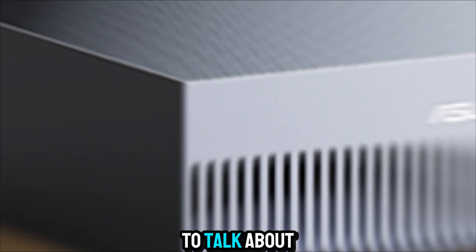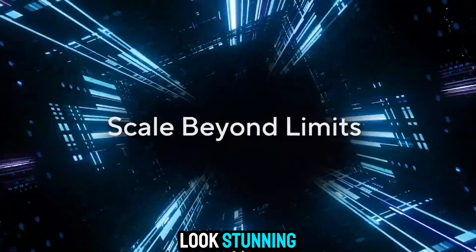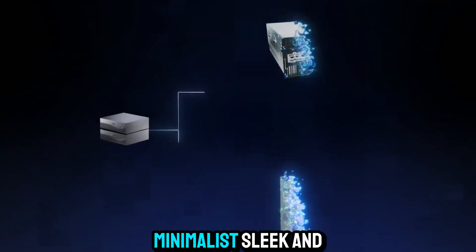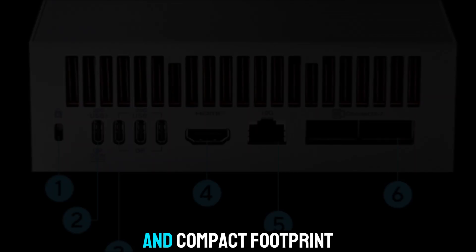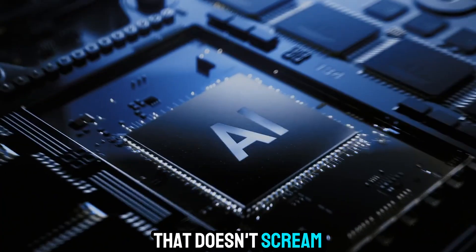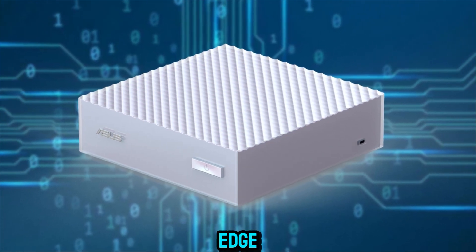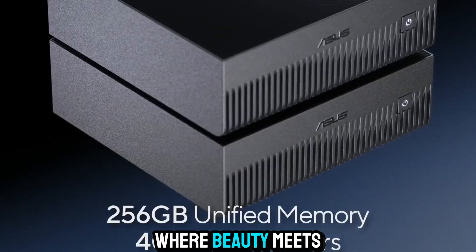And then, of course, we need to talk about the design, because ASUS doesn't just build machines that perform incredibly — they make them look stunning. The Ascent GX10 has that signature ASUS aesthetic: minimalist, sleek, and futuristic. The matte metallic finish, precision-cut ventilation, and compact footprint give it an elegance that fits anywhere — whether on a creative's desk, a research lab bench, or a corporate workspace. It's one of those designs that doesn't scream for attention, but quietly commands respect. Every corner, every edge, every vent — it all feels purpose-built. It's the kind of engineering where beauty meets practicality.